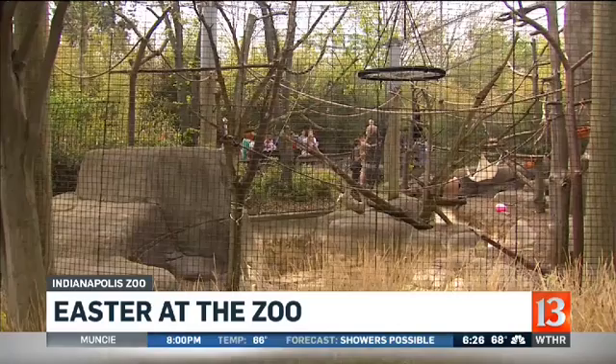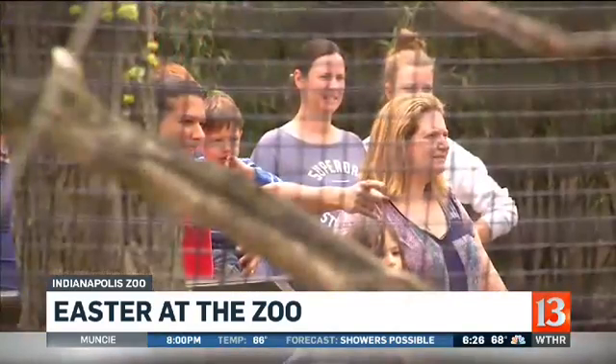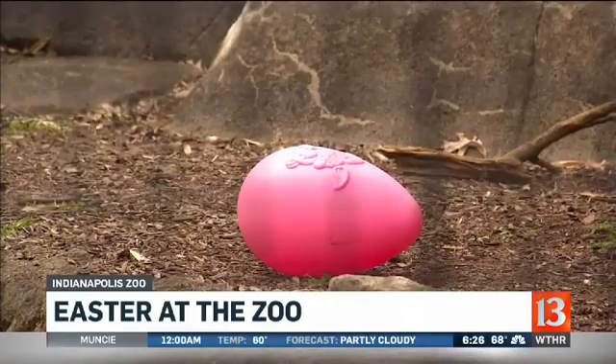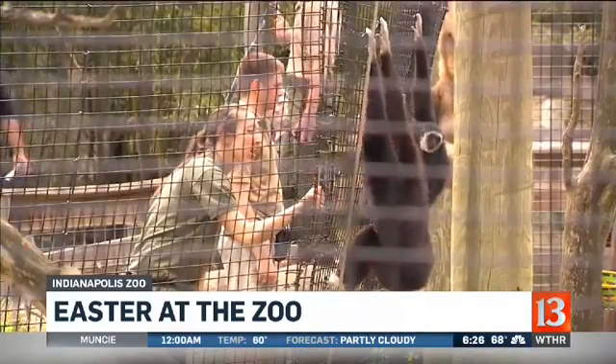The zoo also hosted an Easter egg hunt with nearly 20 large eggs hidden throughout the zoo and garden. If kids located at least 10 of them and wrote down those locations, they won a prize.